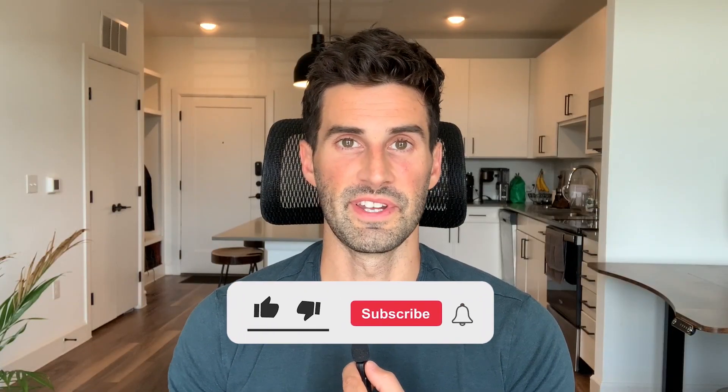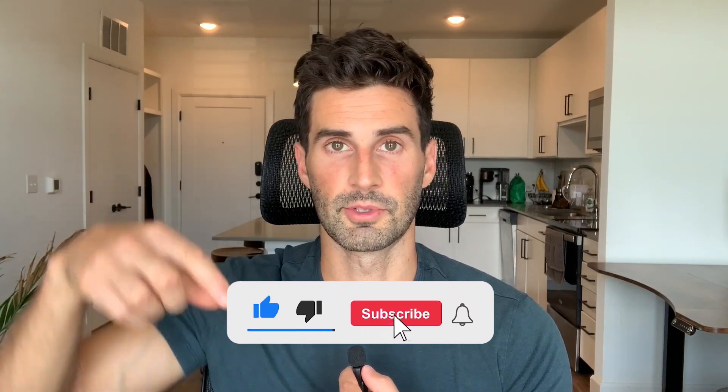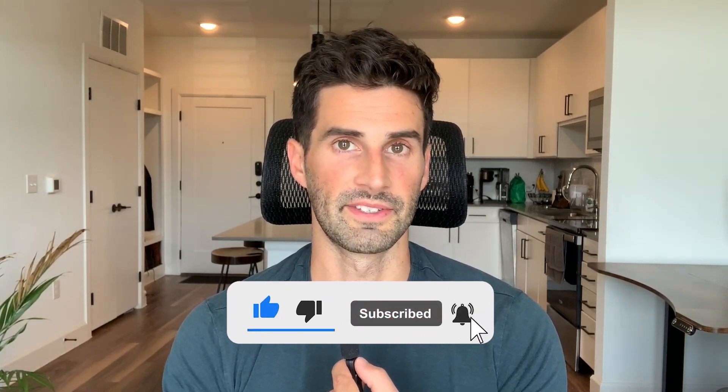That is all for today. If you enjoyed the video or found it helpful, please like and subscribe to my channel for more related content. Since you stayed till the end, I think you'll want to check out one of these two videos next. Thanks so much for watching and I'll see you in the next video.